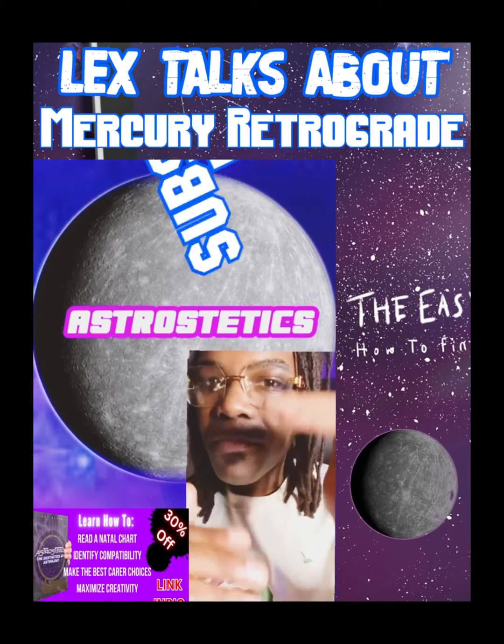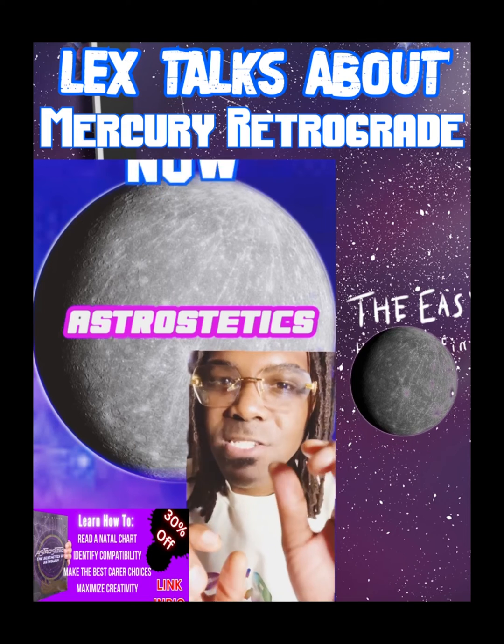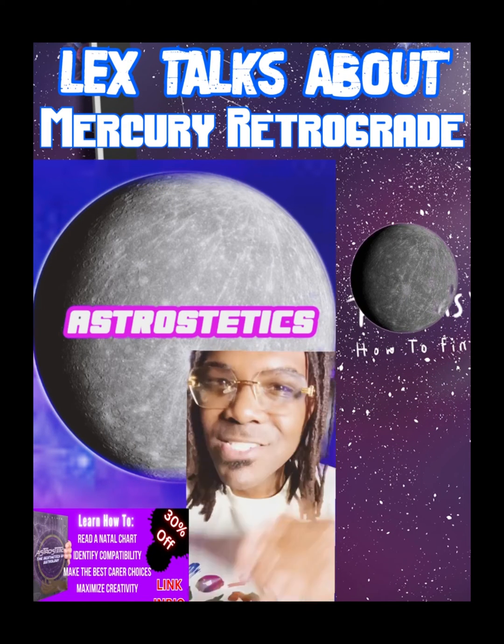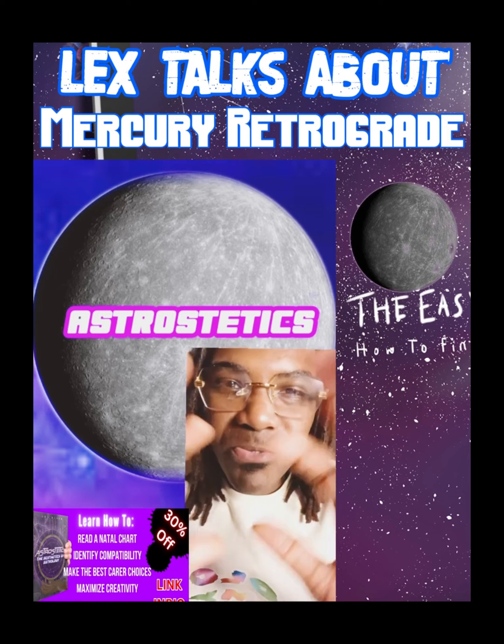Mercury is the higher octave of technology, which is why during a Mercury retrograde we focus on technology. That's what Mercury really represents.